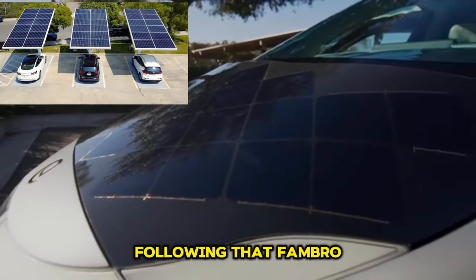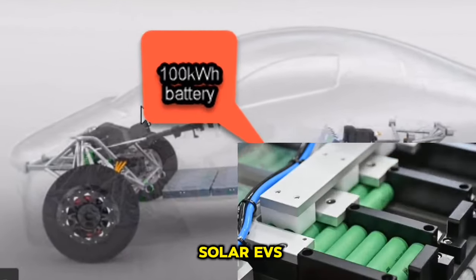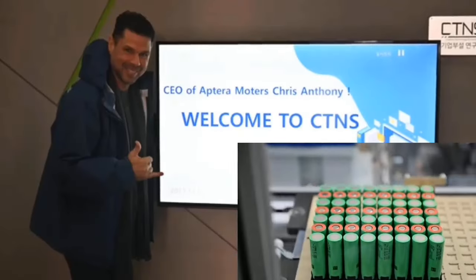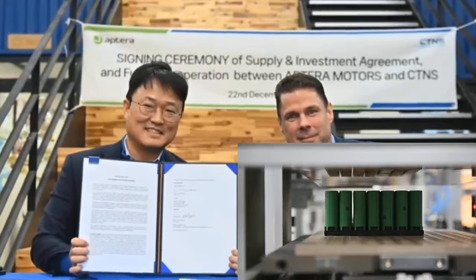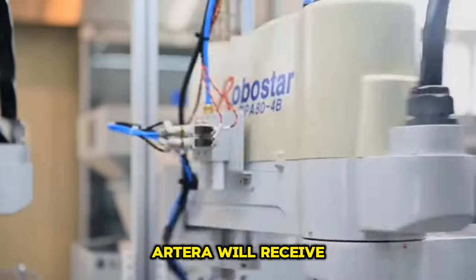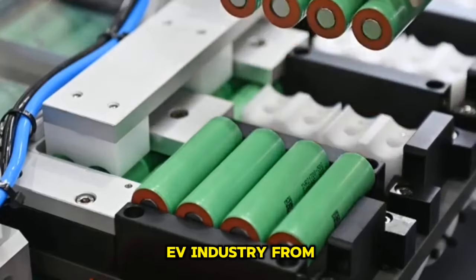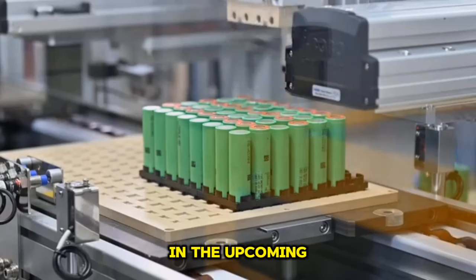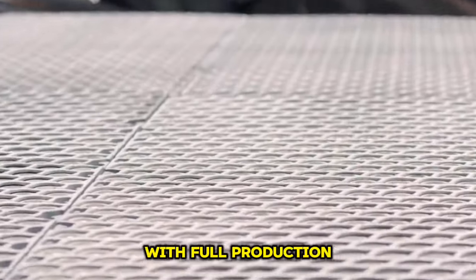Fambro gave an update on the battery packs that will be used in the solar EVs. These packs were created and produced in South Korea by CTS as part of a supply agreement signed in December 2023. According to Fambro, Atara will receive some of the most energy-dense and safe battery packs in the EV industry from CTS, which is operating swiftly. In the upcoming months, Atara promises another update, and the first run of battery packs with full production purpose will be constructed shortly.